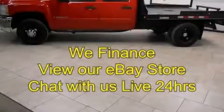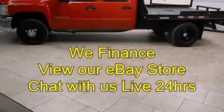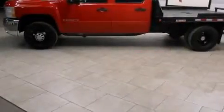This is a 2008 Chevrolet Silverado 3500 HD. Strong, durable, and dependable.